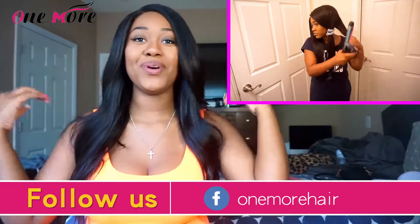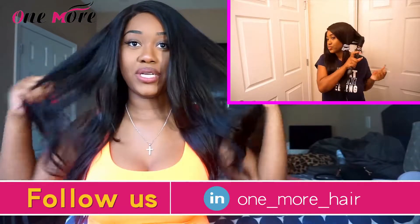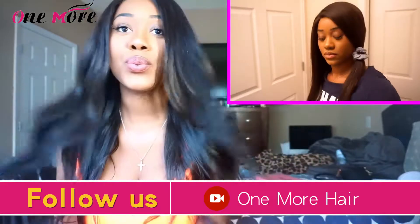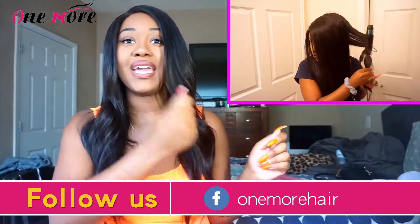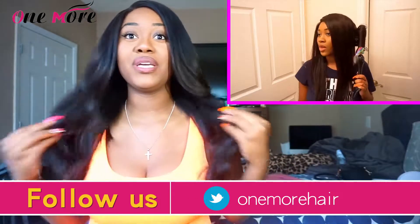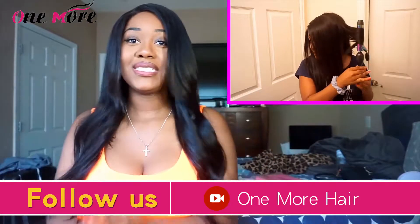I didn't film myself straightening the hair since you guys already know what I do — I sprayed heat protectant in it and straightened it section by section to get it extra straight. Then last night I curled the hair, so the curls have fallen a little bit, which I actually like better. I was going for more of an effortless, 'just rolled out of bed' wave vibe, not big huge curls. The hair is really soft and silky — it actually kept slipping out of the curling iron because it's so smooth.